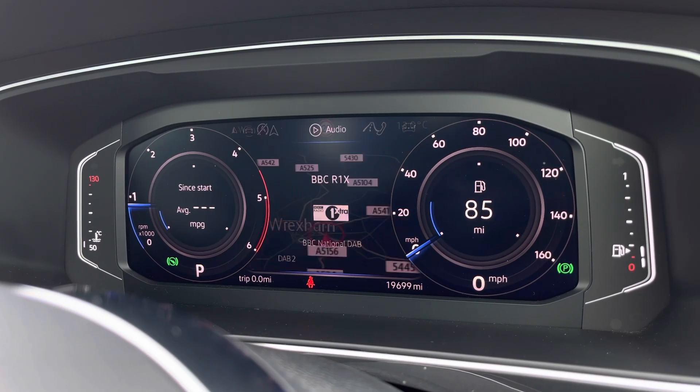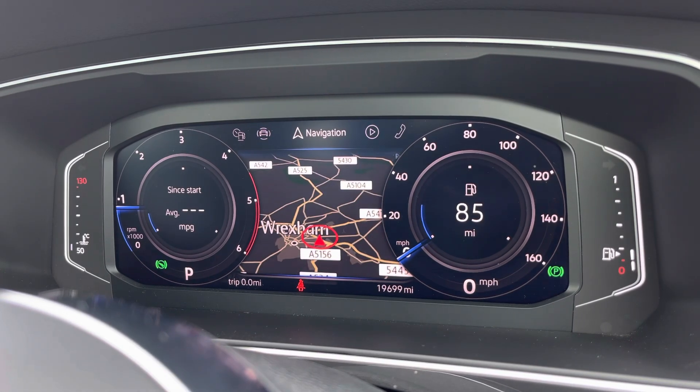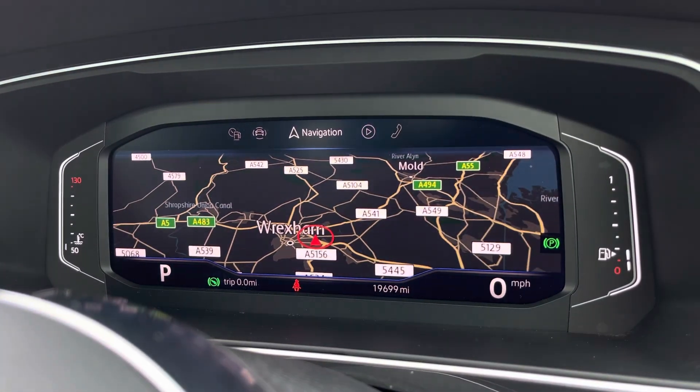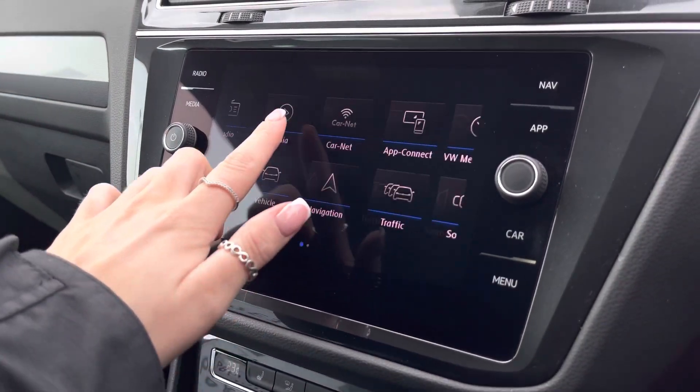Directly ahead we have a fully customisable digital cockpit which showcases important driver information and settings such as satellite navigation. This works alongside the infotainment system in the centre, which allows more in-depth access to the car's features.